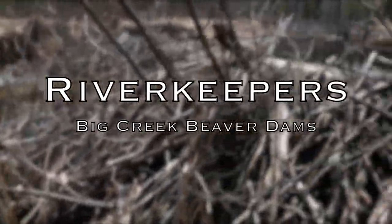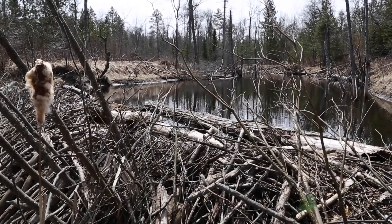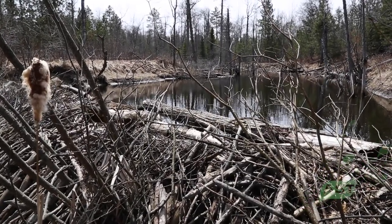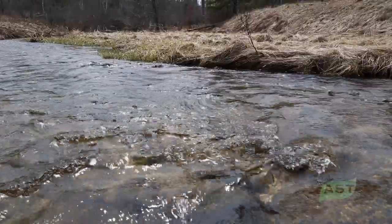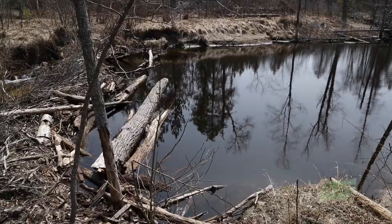West Branch of Big Creek was a very unique trout stream back in the 70s and prior to that — an absolutely wonderful little trout tributary with an excellent population of brook trout and brown trout. In the late 70s the beaver population exploded and they moved into the area and started constructing dams.